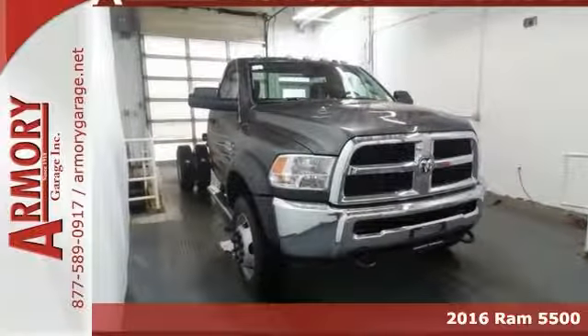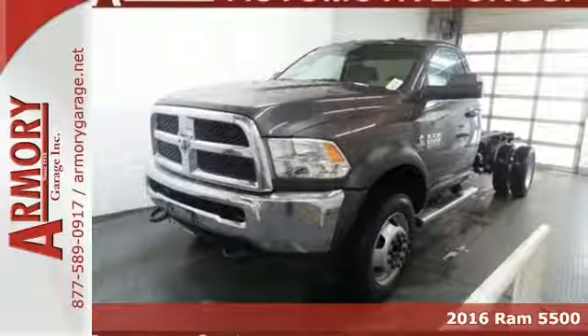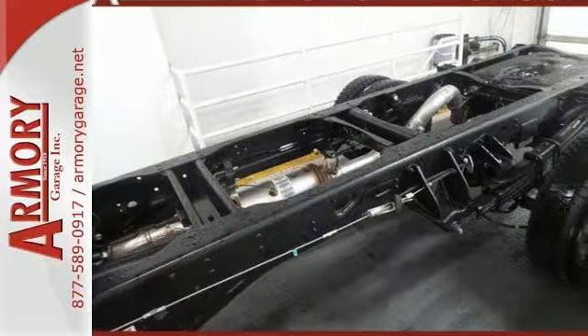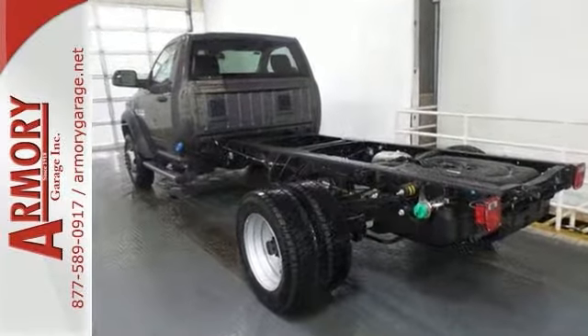Here's a 2016 Ram 5500 Tradesman. This heavy-duty chassis cab has dual rear wheels. It offers four-wheel drive, a trailer brake control, a six-speed automatic transmission, and chrome tubular side steps.